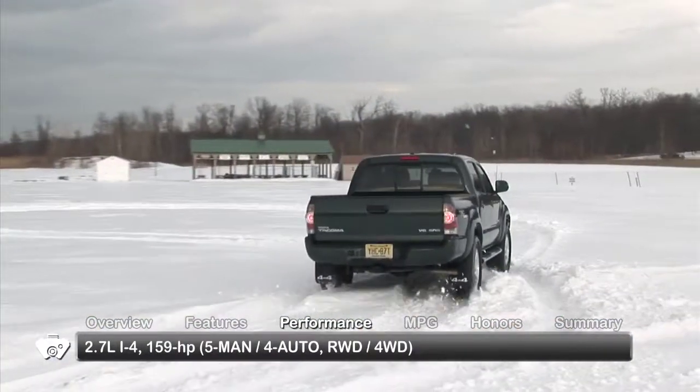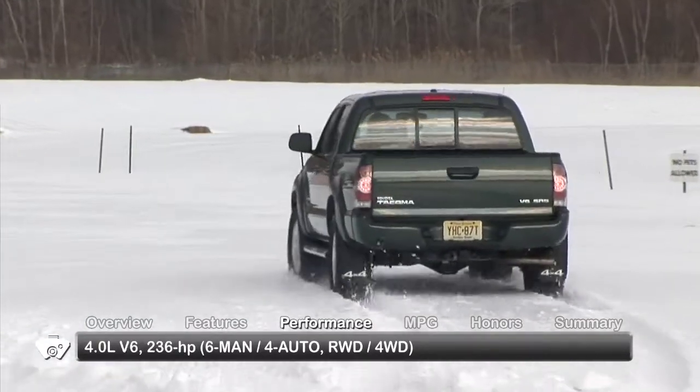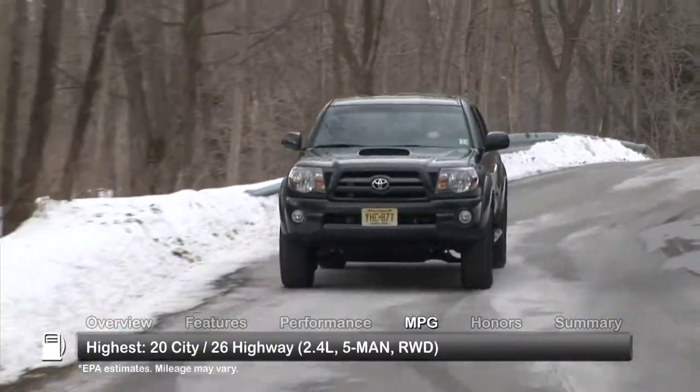Engine options for the 2010 Tacoma are either a 2.7-liter inline-four or a 4-liter V6. Here are the highest and lowest estimates for fuel economy.